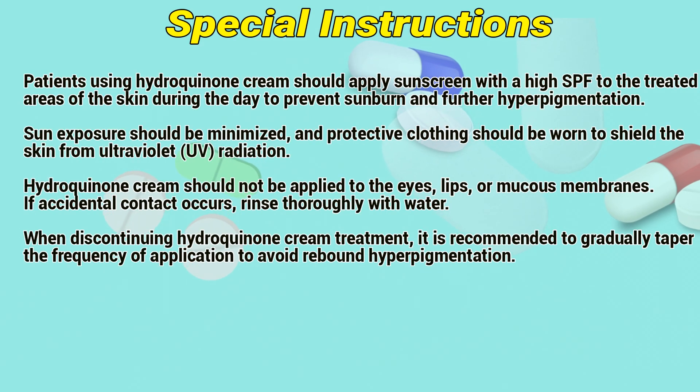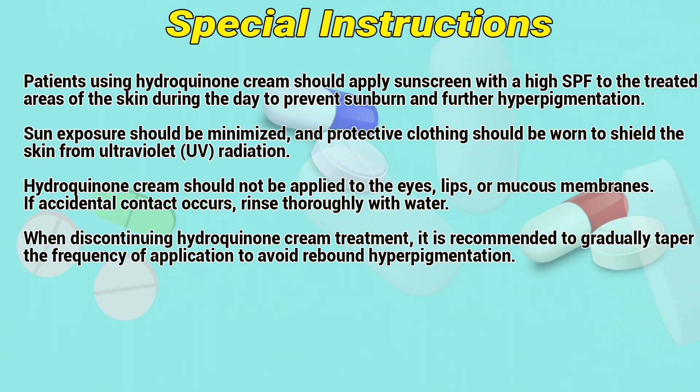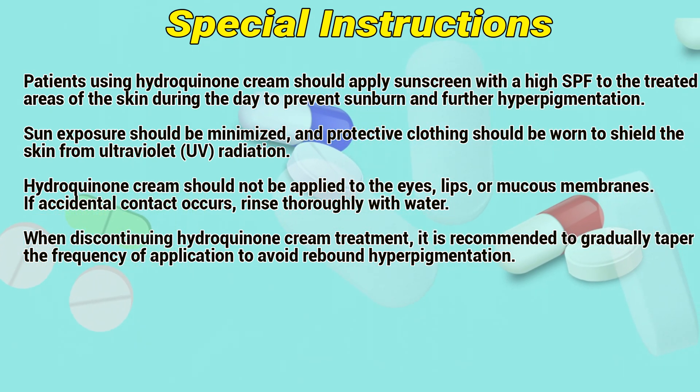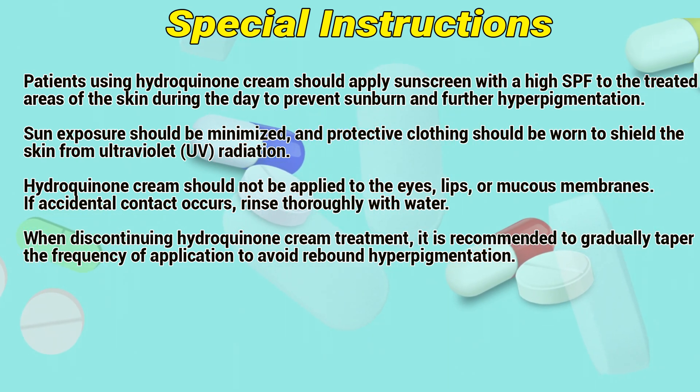Special Instructions: Patients using hydroquinone cream should apply sunscreen with a high SPF to the treated area of the skin during the day to prevent sunburn and future hyperpigmentation. Sun exposure should be minimized and protective clothing should be worn to shield the skin from UV radiation.